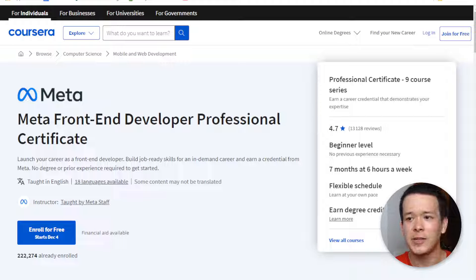Hey guys, Luis here, and in today's video I'm going to review Meta's Front End Developer Professional Certificate on Coursera.